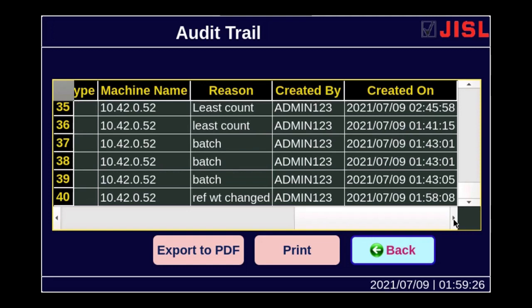These audit trails are recorded inside a secure database, and you can export the audit trail in a PDF format which is non-editable. You can export it on a pen drive or anywhere on your PC, or you can directly print it on a laser jet printer.